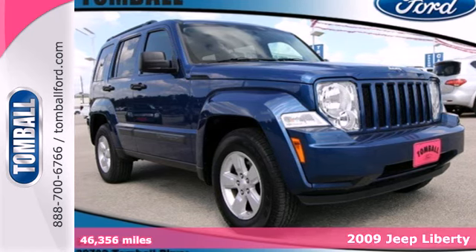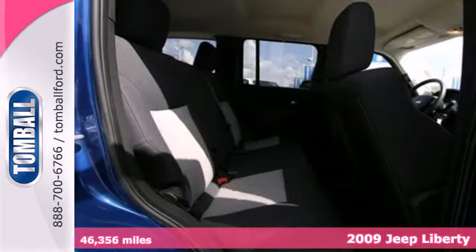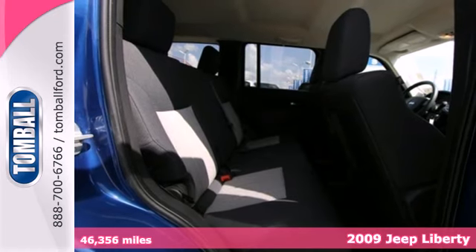We think you'll like this handsome 2009 Jeep Liberty. It's as capable off-road as it is in the city.